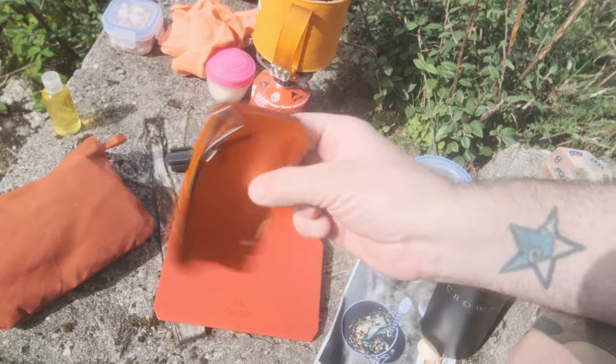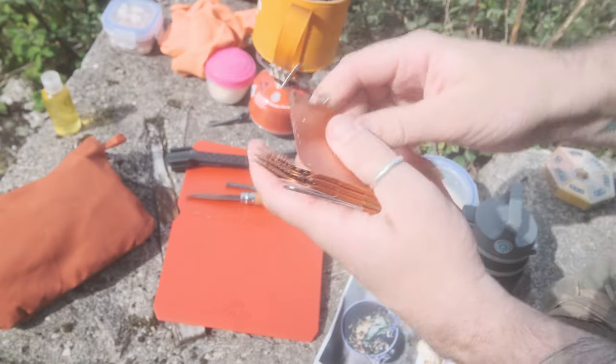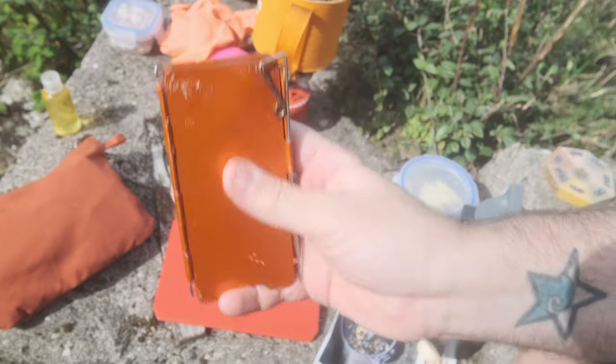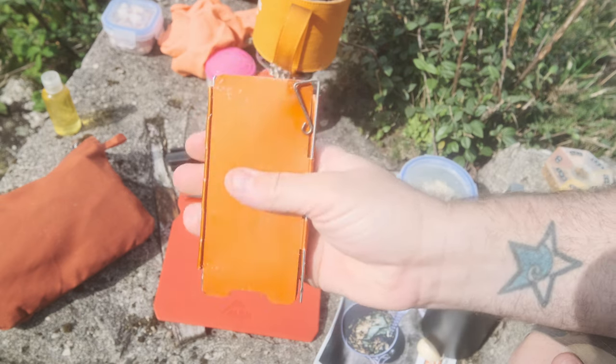Number two is one of these folding windshields. There are loads of different types, but the reason I love this one is they're lightweight, they pack flat, they're not crinkly when you open them, and they're robust — they're going to last ages.